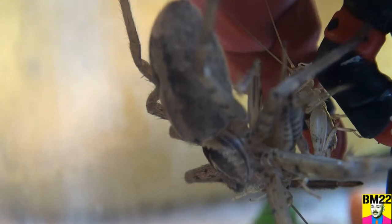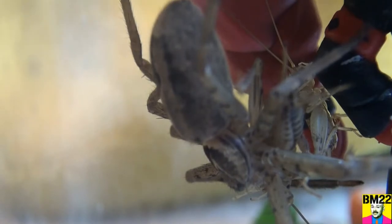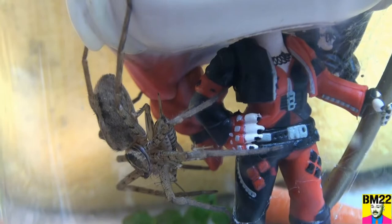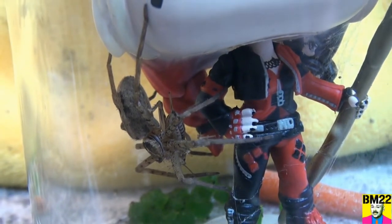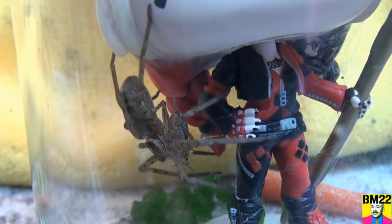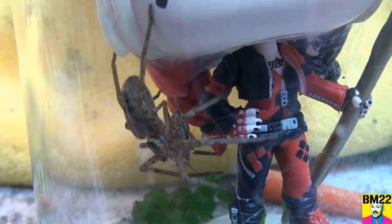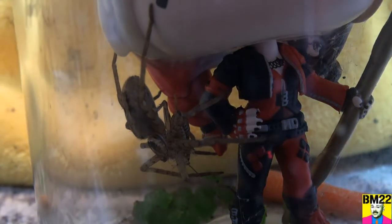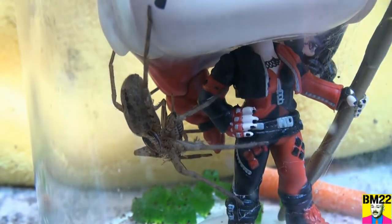Very big, very creepy. Not exactly what you want to get in the mail — you see a package from Australia, you open it up, and there's a spider. Now, remember we had this problem a long time ago with my old channel — it was a lot bigger than this channel. People started sending me things in the mail, and your address on the internet is kind of like pee in a swimming pool.